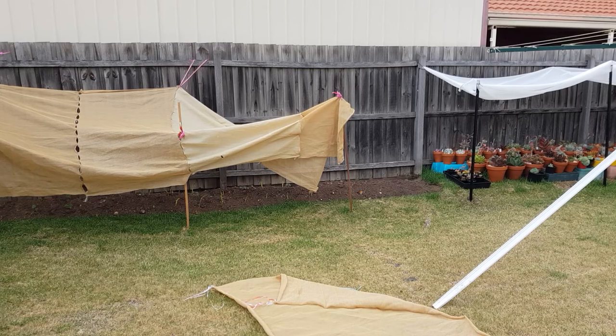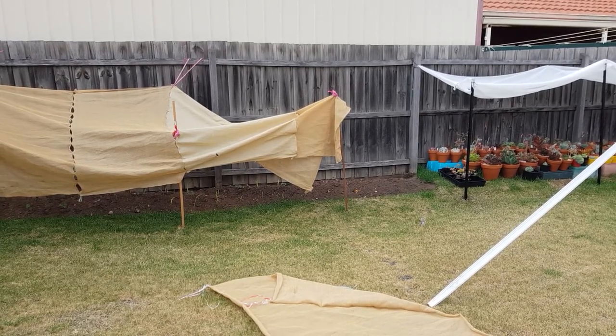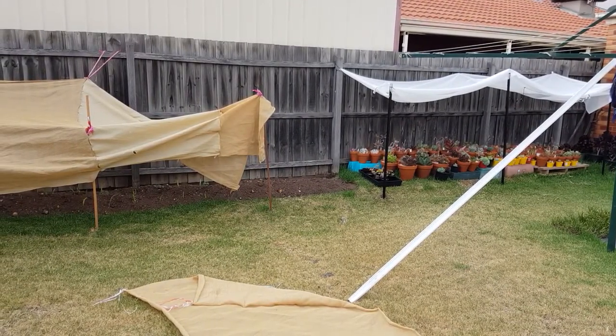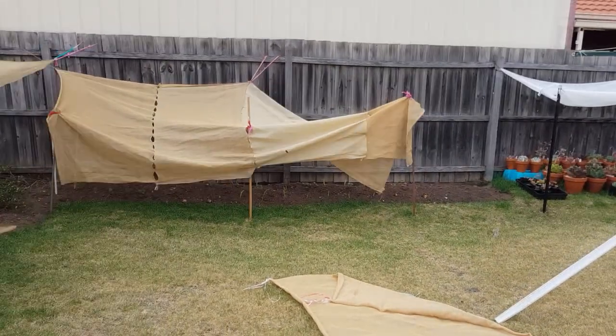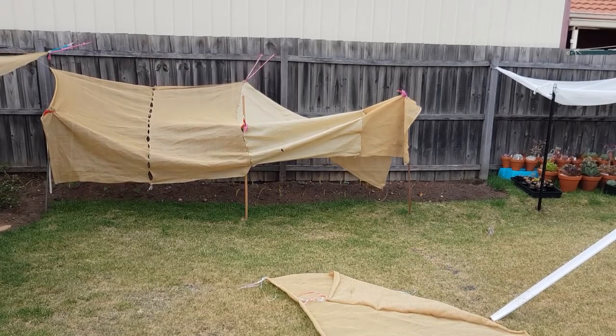Just to save on materials, especially the metal posts, I'm going to continue building off of my existing structure and connect it — make it as one piece. This way I can reduce the number of posts I need to install.